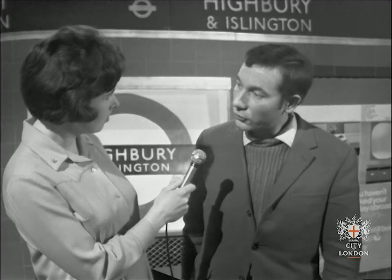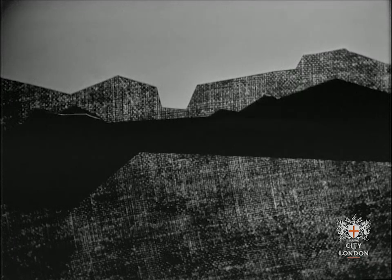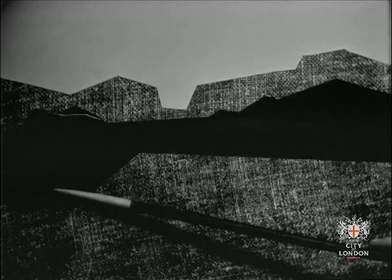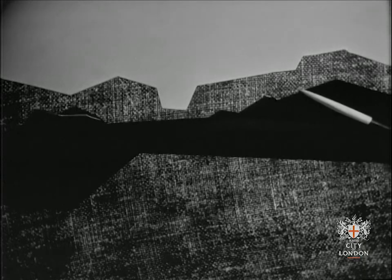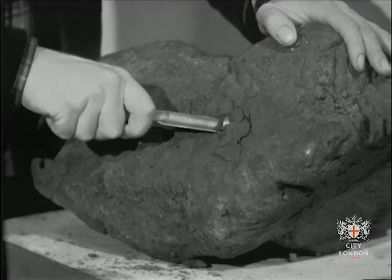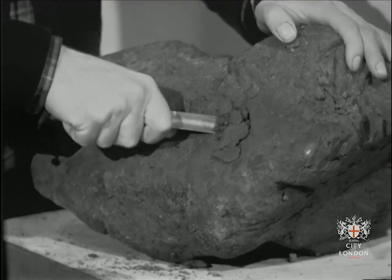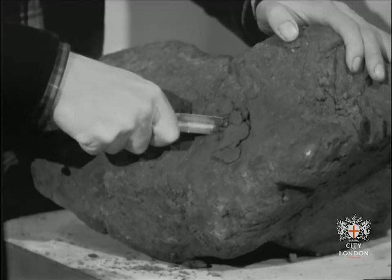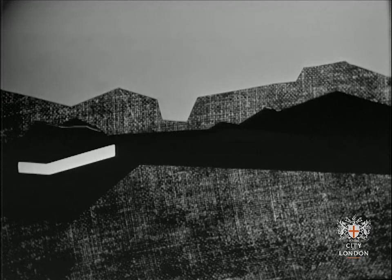Just imagine if you had to tunnel through solid rock. But underneath London there's a layer of clay, blue clay. This is soft enough to cut into fairly easily. So tunnels are dug in the clay layer whenever possible.